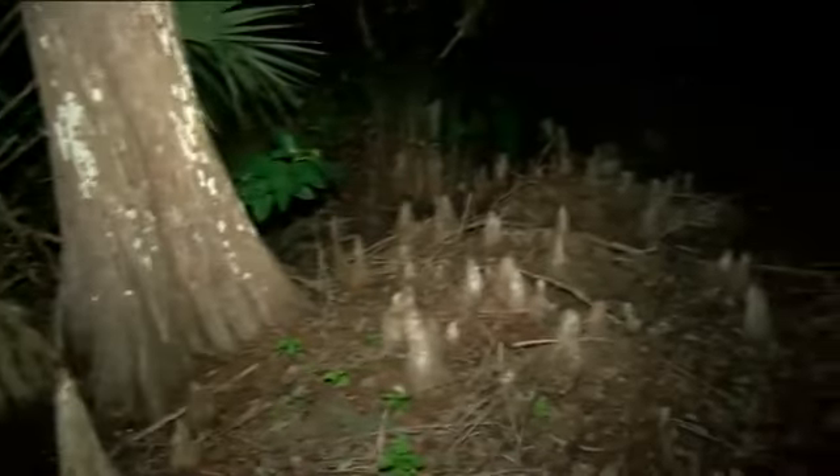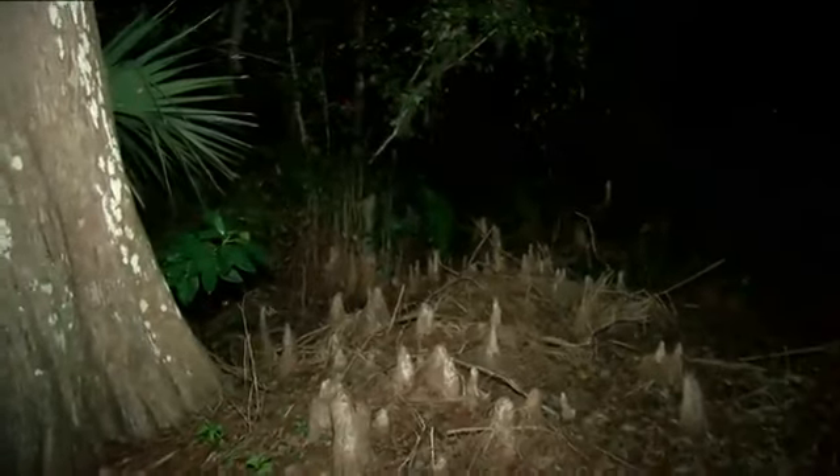From the marshes of the Everglades to your dinner plate, you may have tasted alligator meat before here in Florida, but you probably haven't had a plate of python just yet.